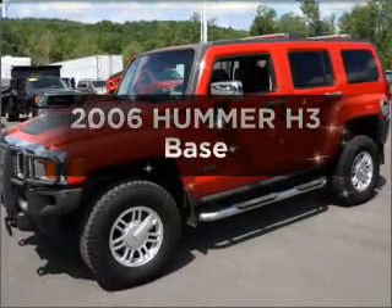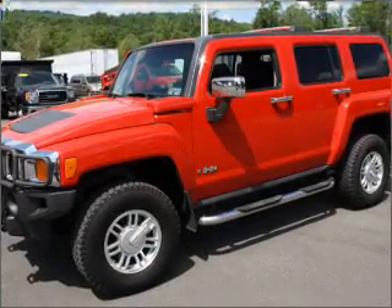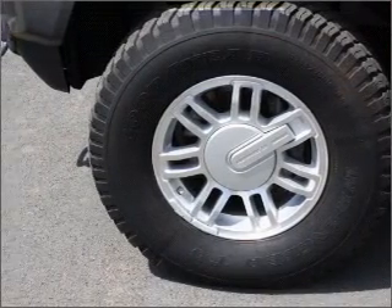Imagine yourself in this 2006 Hummer H3. If you're looking for a first-rate auto, this one could be yours today.